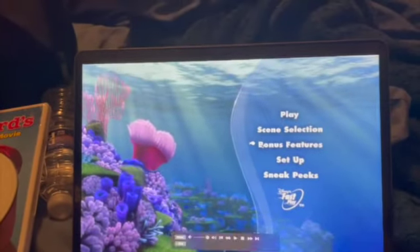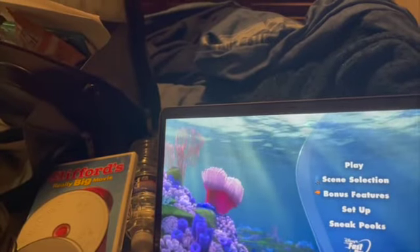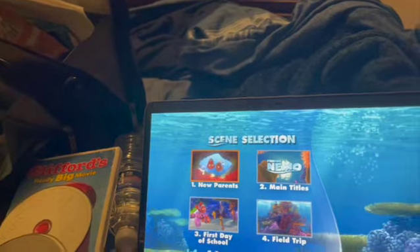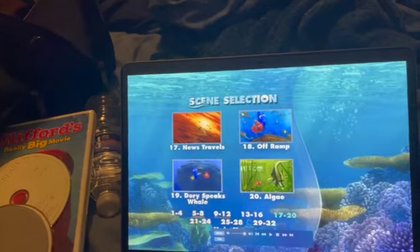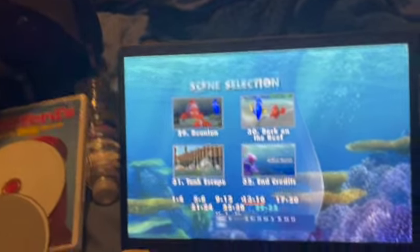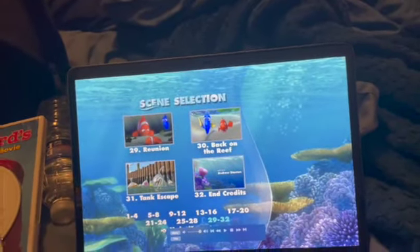Now the bonus features — there are three of those. It really makes you feel like you're inside an aquarium. Now the fun part: scene selection. There are four scenes here, and as I click through it goes to 8, 12, 16, 20, 24, 28, 32. Unfortunately I can't show you the movie because it's copyrighted and I do not want to get this channel taken down.